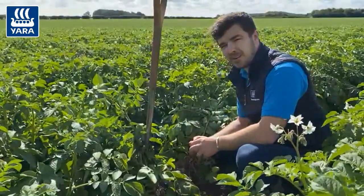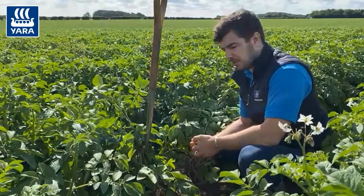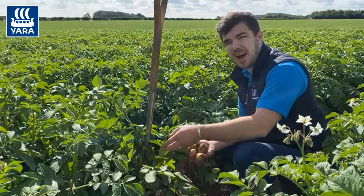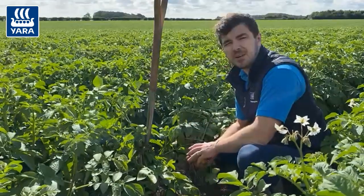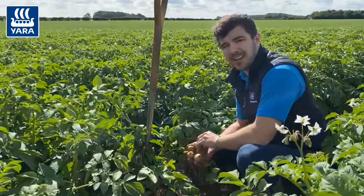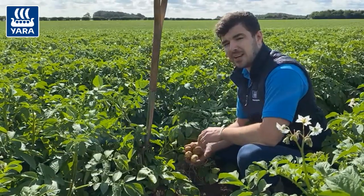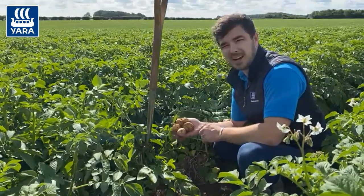We're thinking about magnesium, phosphorus and potassium. The magnesium to aid with chlorophyll production and keeping that canopy greener for longer. The potassium to aid with water regulation in the plant, and phosphorus to aid with rooting and more importantly tuber enhancement.